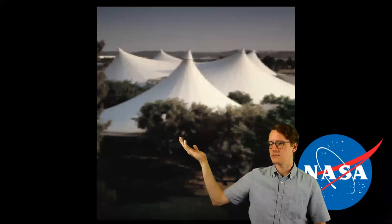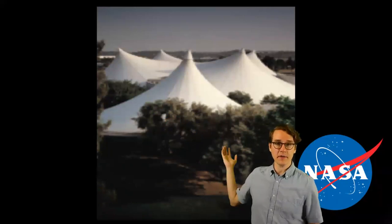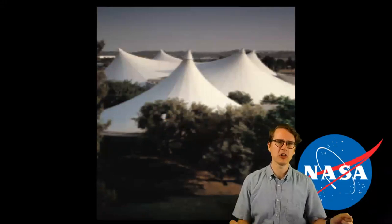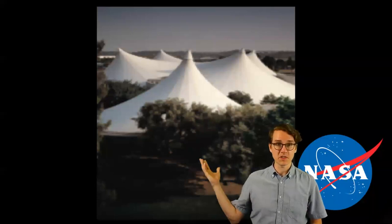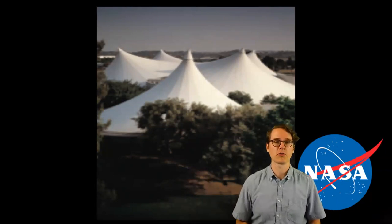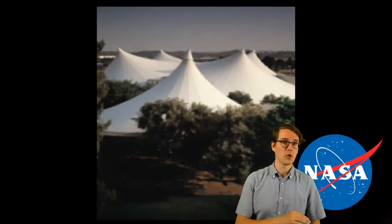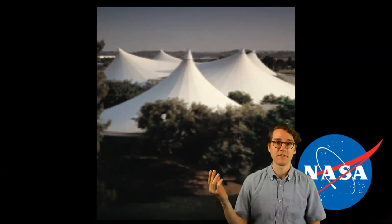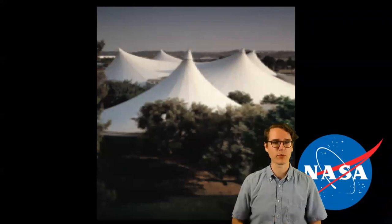Here we have tents — maybe for a music festival or something. The material that large tents can be made of today is much better than canvas, which was similar to what they used for sails on old sailing ships. A new material developed in the Apollo program for spaceflight is more durable, stronger, more lightweight, more flexible, and doesn't catch on fire — or it's much harder for it to. After developing it to help get astronauts to and from space, they made it available to the public.